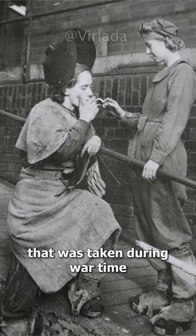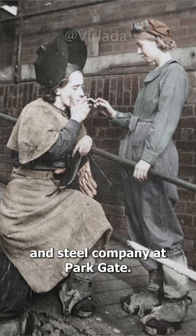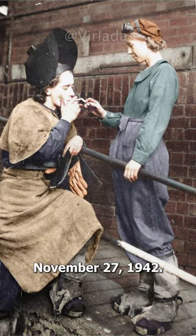Photograph of British steelworkers taken during wartime at an iron and steel company at Parkgate, November 27th, 1942.